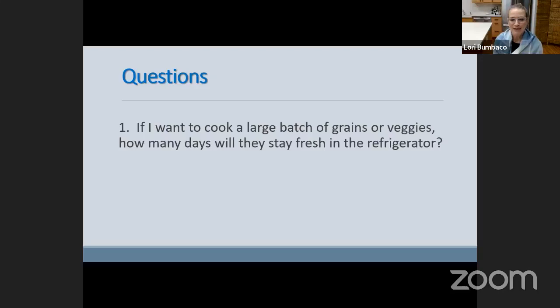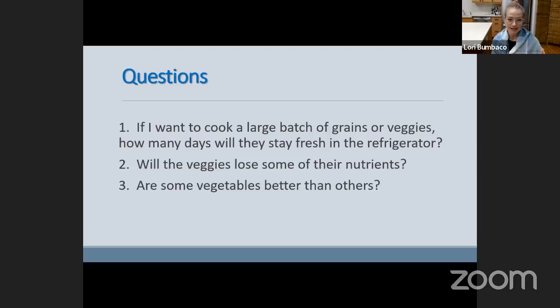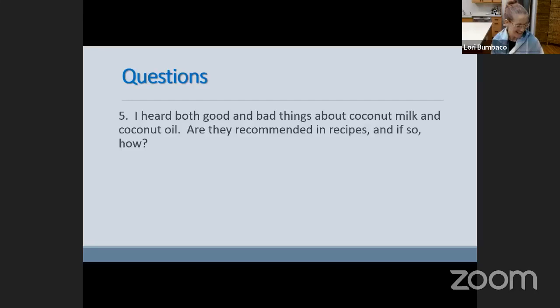So here are the questions. The first is: if I want to cook a large batch of grains or veggies, how many days will they stay fresh in the refrigerator? Will the veggies lose some of their nutrients? Are some vegetables better than others — in terms of their nutrient composition and are some better to cook in terms of retaining their nutrition? Does it matter if they are steamed or roasted?